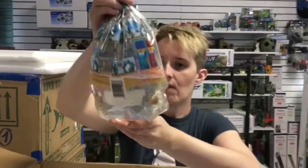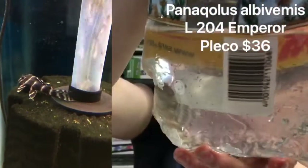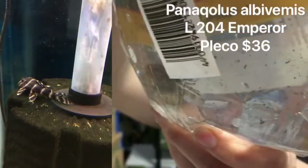We have the L204 Pinstripe Knack Flash Pleco. Those are really pretty.